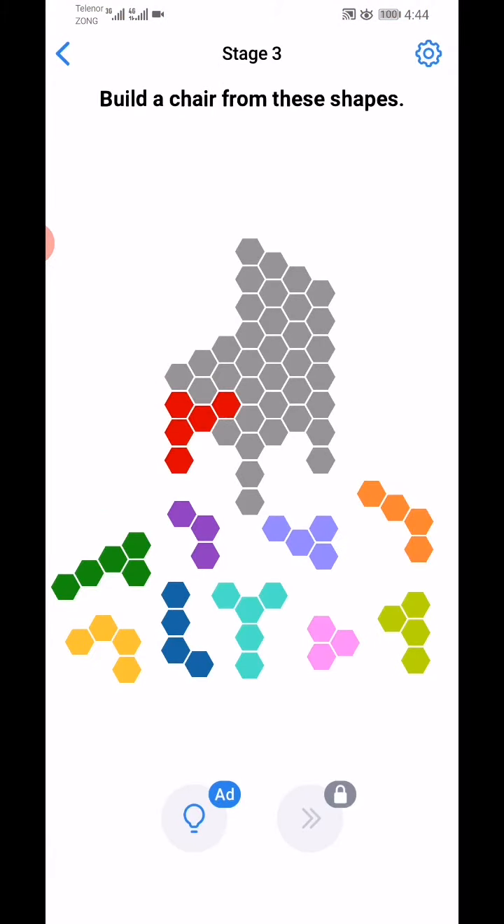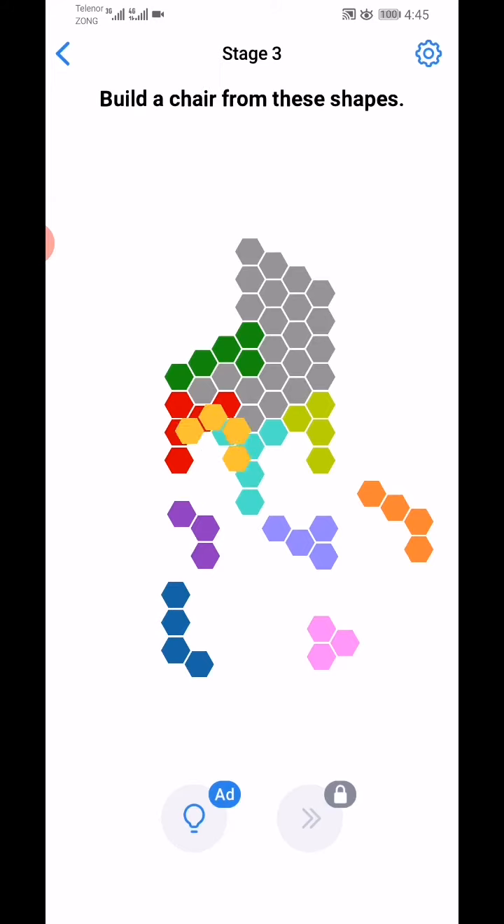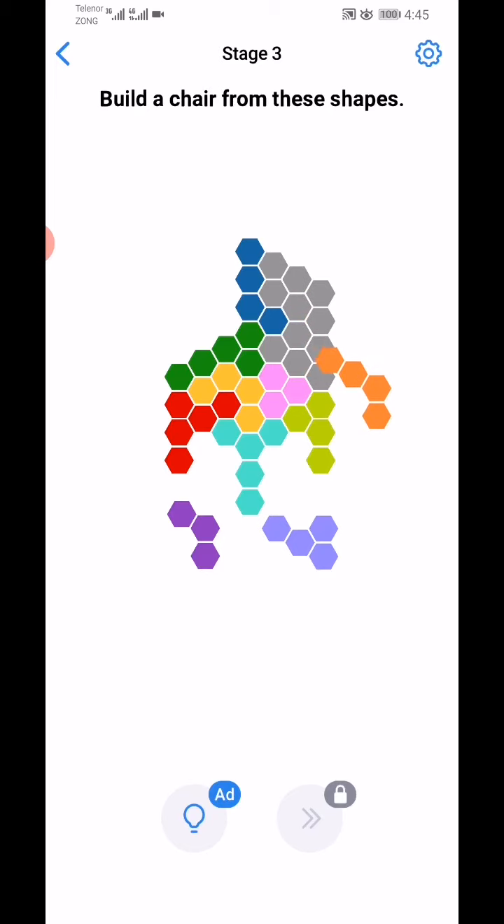So guys, start from this: green, red, green, blue — okay, green, orange, purple. This one going and yes, okay, they will complete.